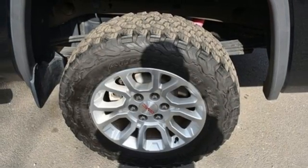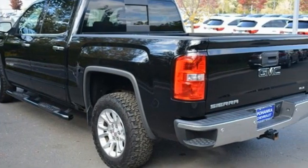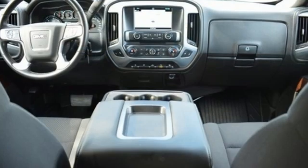Front heated split bench seats, active grille shutters, electronic shift on the fly, rear parking sensors, and automatic transmission.